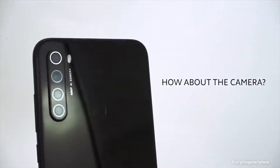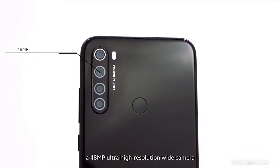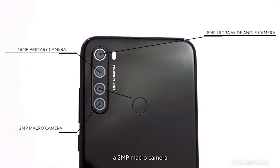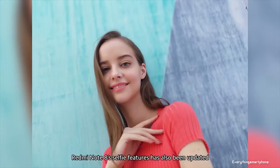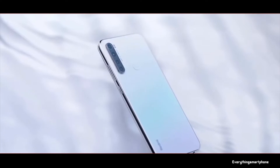For the main camera, the Redmi Note 8 has a quad camera setup on the back: a 48-megapixel main shooter with f/1.8 aperture, an 8-megapixel ultra-wide lens with f/2.2 aperture, a 2-megapixel dedicated macro camera with f/2.4 aperture, and a 2-megapixel depth sensor with f/2.4 aperture. On the front, it has a 13-megapixel selfie camera with f/2.0 aperture. The phone runs Android 9 Pie with MIUI 10.